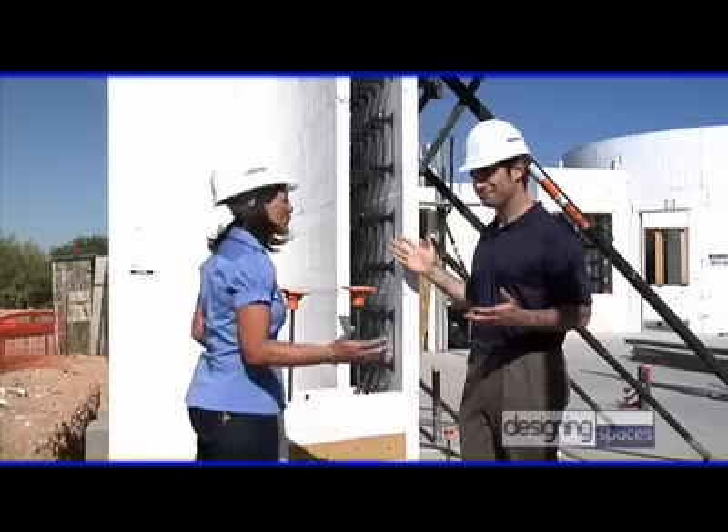Now that we've seen how an ICF home is built, let's go look at the finished product. I can't wait — let me go show you one.